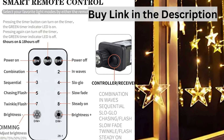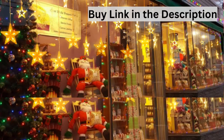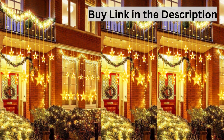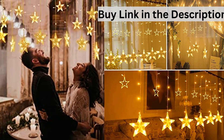Widely Decorative Occasion. 7.3 feet in width, 3.3 feet in height, extendable. Star Curtain Lights with 138 LED and 12 Star Ornaments — 6 Big and 6 Small Stars. The diameter of big stars is 6 inches and small stars are 4 inches. Star Curtain Lights can connect lights to each other.